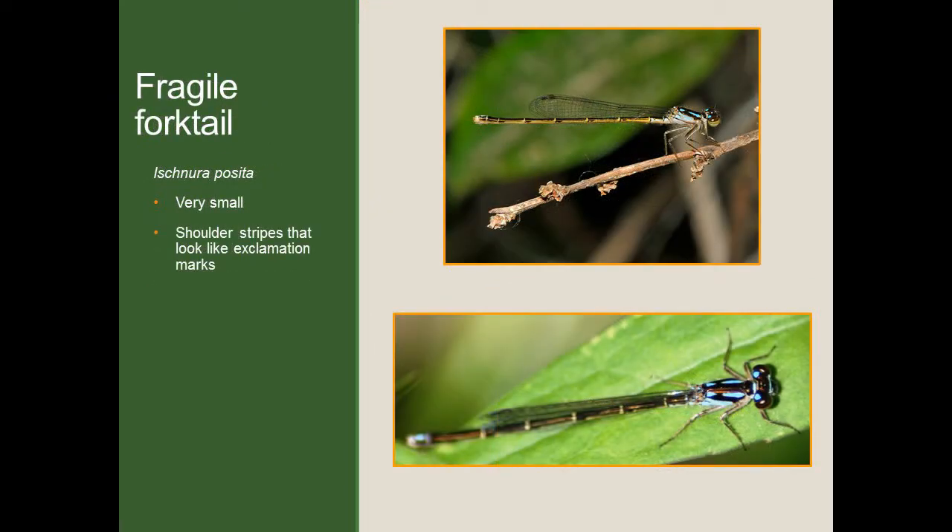Next, we have the fragile forktail. It's a very common species in our county, very small, and because of that can be difficult to identify. But there is one feature that can help you narrow it down from other damselflies. If you look at both images, you'll see that on the shoulder — on the top of the thorax — they have stripes that tend to look like exclamation marks. Closer to the wings there's a small spot of color, then a break, and then a longer stripe of color, which is why we say it looks like an exclamation mark. If you see a very small damselfly with that broken-up pattern to the thoracic stripe, you can be pretty confident you're looking at a fragile forktail.